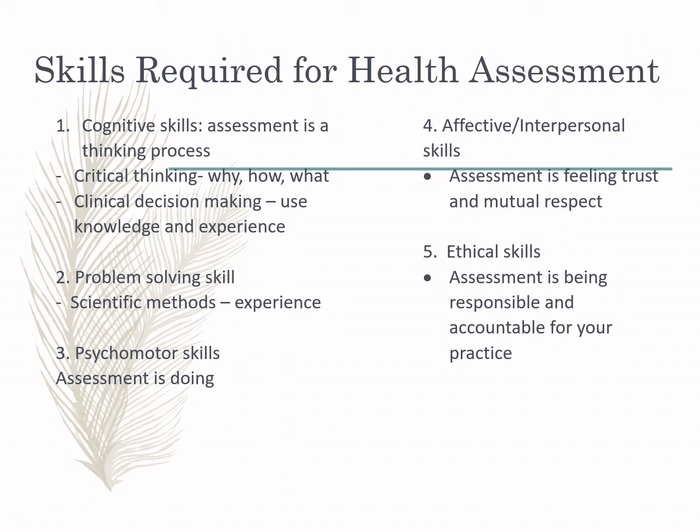Critical or ethical skills mean being responsible and accountable for your practice. This includes your professionalism — be professional when you are with your patients. Patients are sometimes very particular about the attitude of nurses and other members of the health team. Be accountable, be responsible, and talk to the patient in a professional manner to establish your ethical skills.